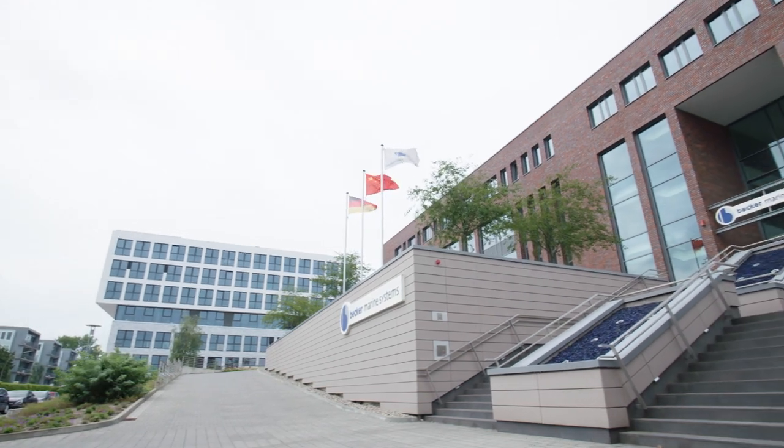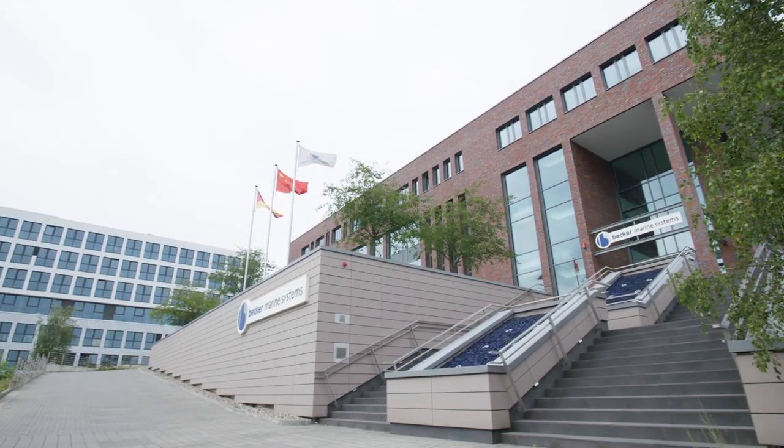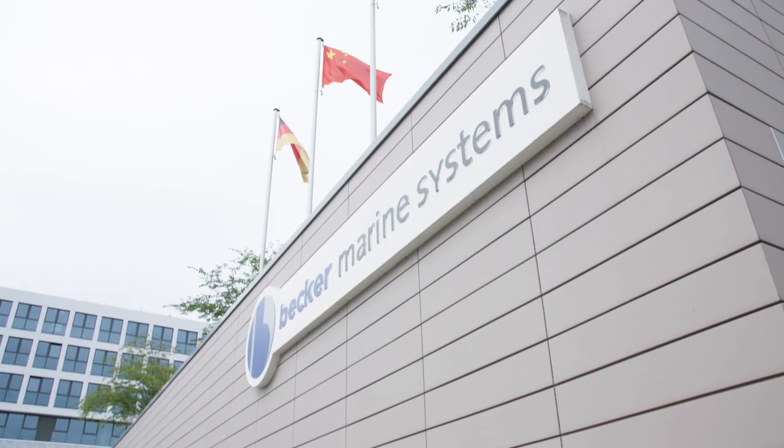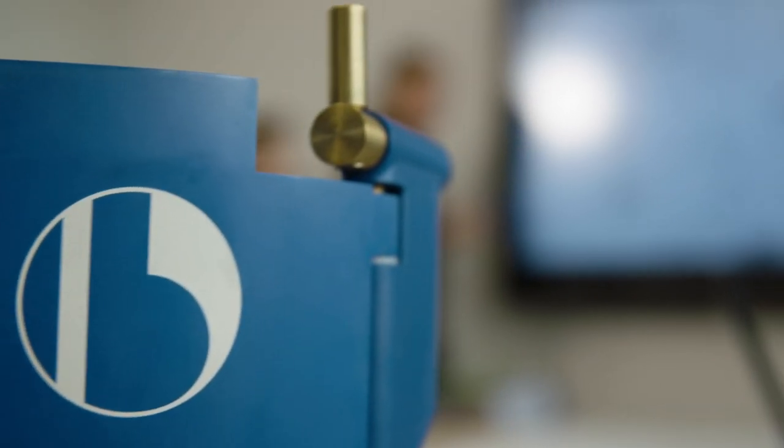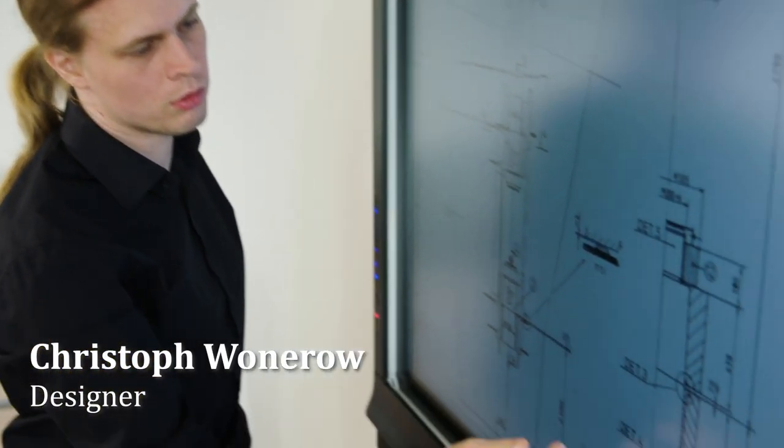Hamburg, Germany. Becker Marine Systems, the experts in the field of rudder engineering, are working on a very special project. Today we have the kick-off meeting for the MS Amera project. This is a retrofit project for an older ship. The biggest challenge is the short period of time we have, and of course that there is no possibility for adjustments to the shipyard.